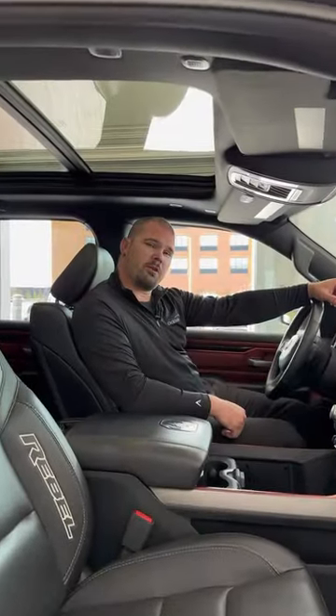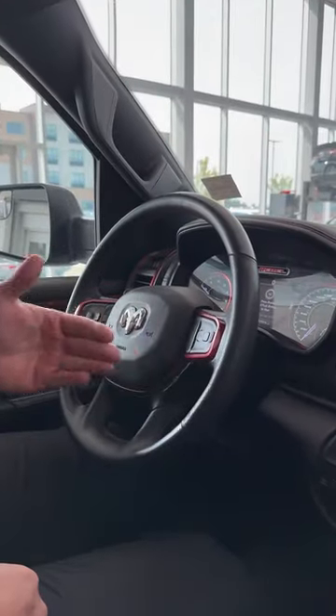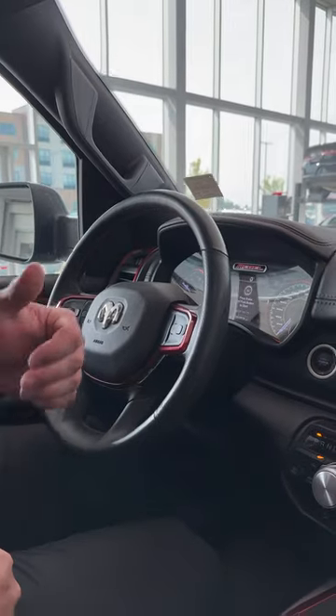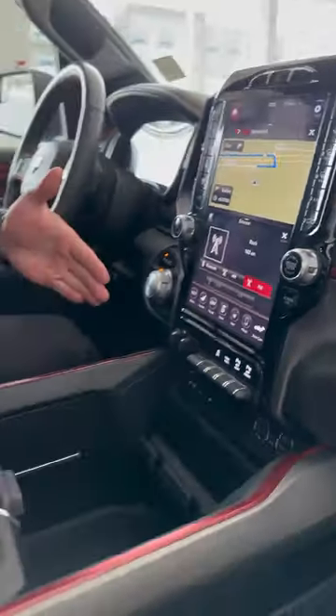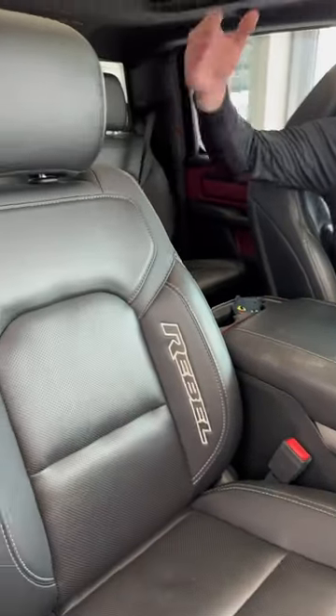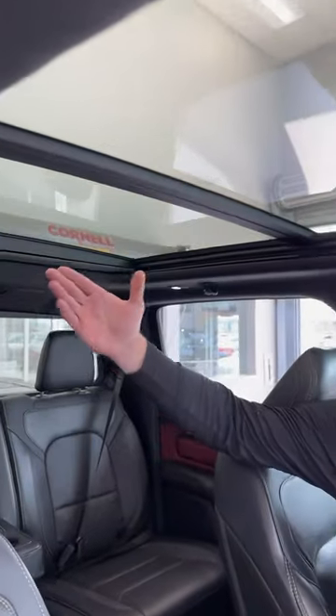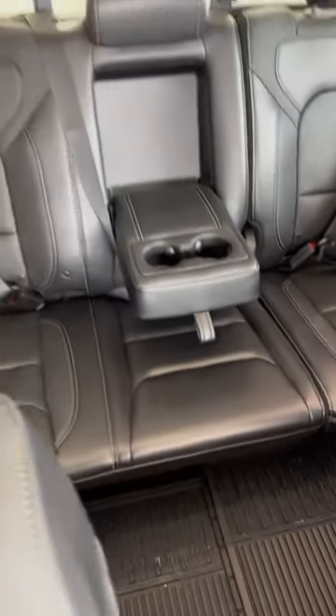If you'll come into the vehicle with me for a sec, I'll show you some of the features we have inside. On the steering wheel we have our hands-free cruise control, push-button start, we have our 12-inch screen, really good space in the center console here, cup holders, we have leather seats and a panel roof. And if you come to the back you can see all the space that is supported by the crew cab.